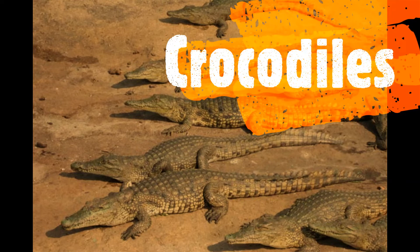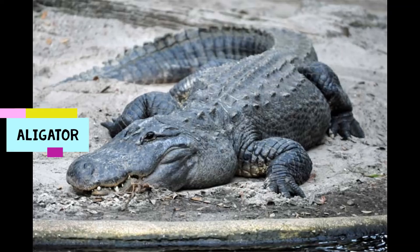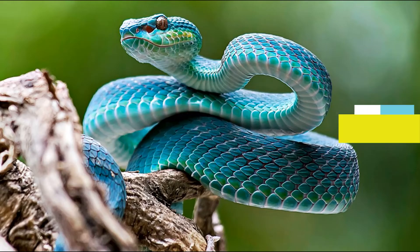Crocodiles are green in color and have a long pointed snout. Alligators are gray in color and have a more round snout.